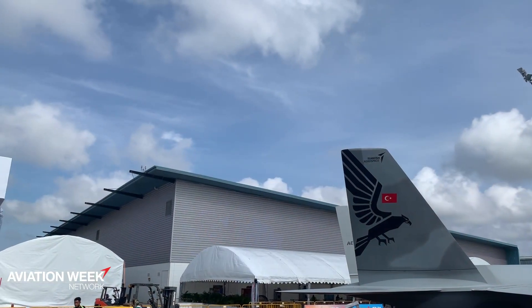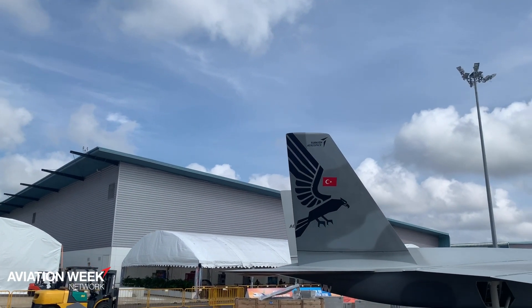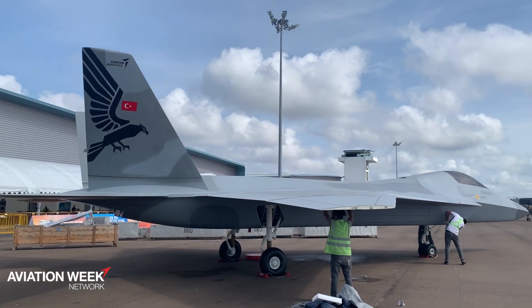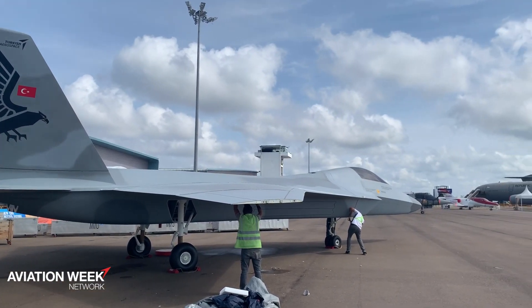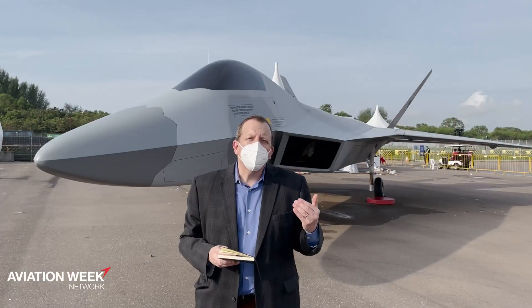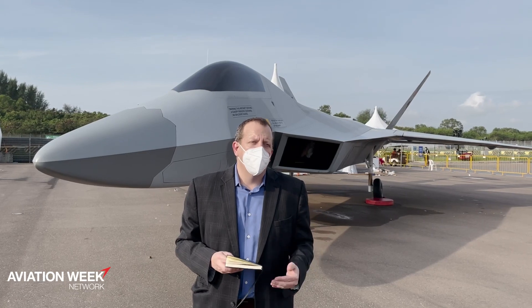A Turkish company, TR Motor, is developing an indigenous turbofan engine to power this aircraft, but Turkish government and industry officials say that they're still open to looking at international alternatives to that engine for the TFX.